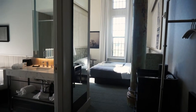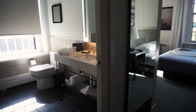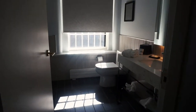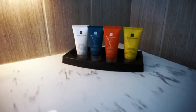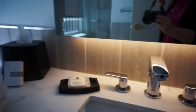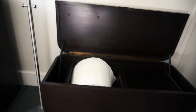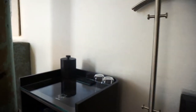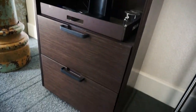Hi everyone, this is my room at the Hotel Henry in Buffalo, New York. This is an 88-room hotel with Temple Spa toiletries. It's a boutique hotel — it was built in an old asylum in Buffalo, so it's a completely refurbished property. It's really beautiful.